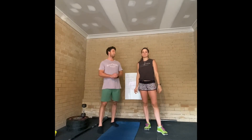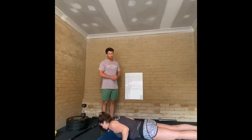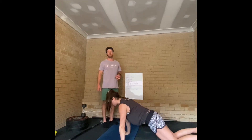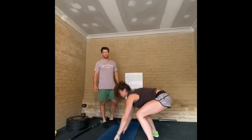Next movement is push-ups. Keep a tight plank position, get your chest to touch the floor, push up so your arms are straight, hips and shoulders rise together, elbows stay close to your body. Scale that by reducing the reps, doing knee push-ups, or doing an elevated push-up on a bench or a box.